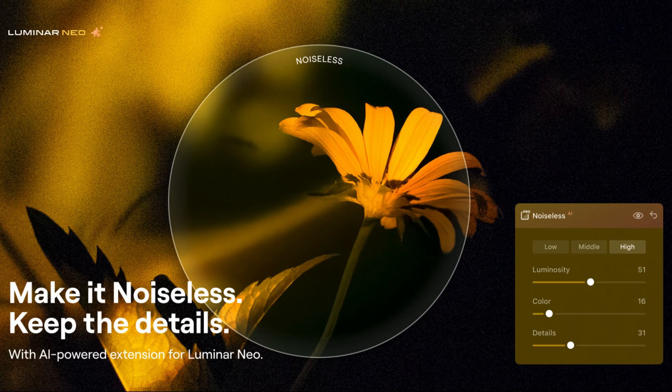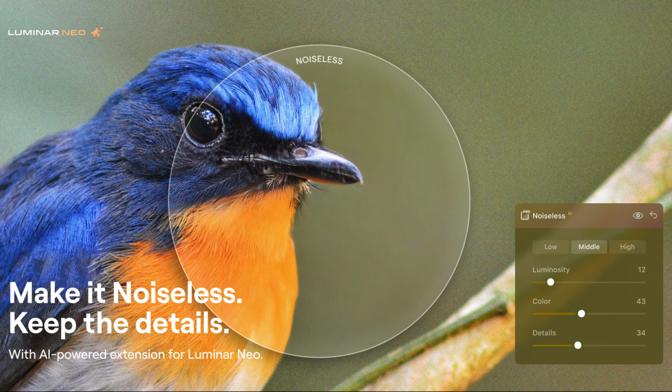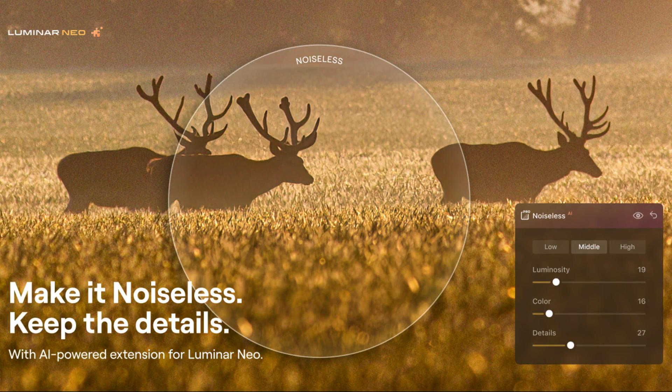The power of this plugin can be used across photography styles, but it is especially beneficial in situations where a lower ISO isn't an option. Wildlife, macro, low-light portraits, or long exposure photos are just some examples of this.